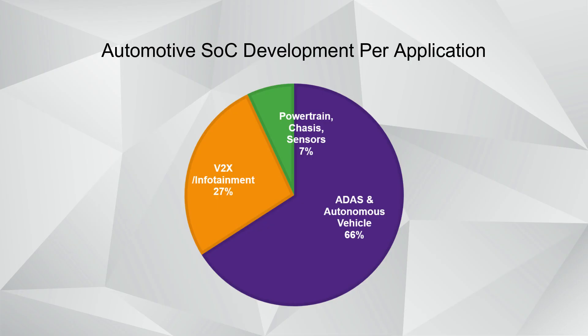SOCs for automotive systems have been changing dramatically in the last few years, depending upon the application. Some of those applications within the car — ADAS, advanced driver assistance, infotainment, cluster displays, powertrain, or even the automotive gateway — have different requirements in terms of functional safety, temperature operating conditions, and performance.